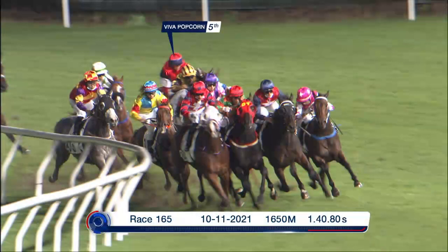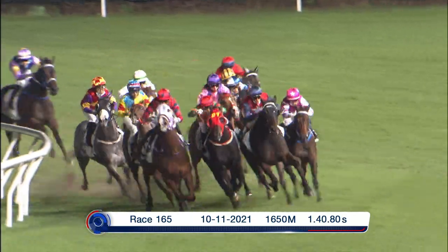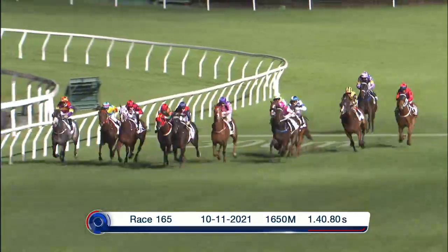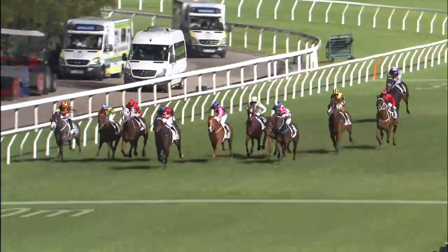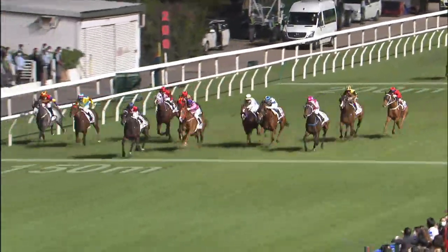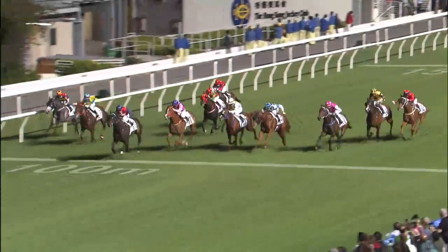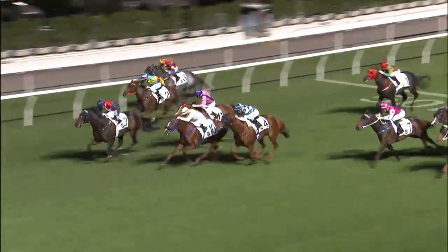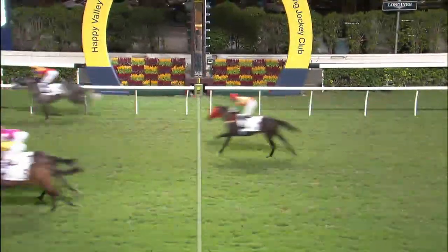Next one to take a check on is Viva Popcorn, the promoted runner into the race. Won quite well in Class 5 two starts back and then this effort back into Class 4 last time behind Red Majesty. It wasn't too bad — he hit the line strongly. He's another horse that'll get back. It does seem to be a bit of pace in this race, so if he gets the race run to suit, I think he'll be running on strongly. Keep an eye on him here — he's pretty much out of frame, you don't see him. Here he comes flashing late. So it was a good effort late there from Viva Popcorn.